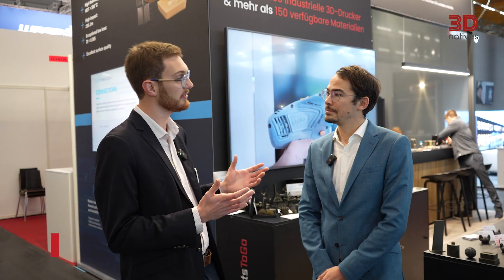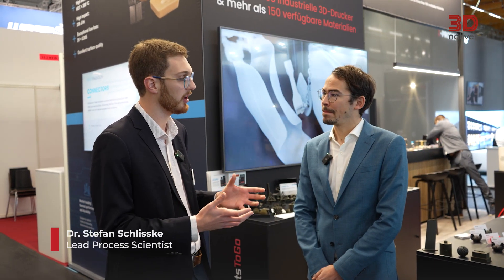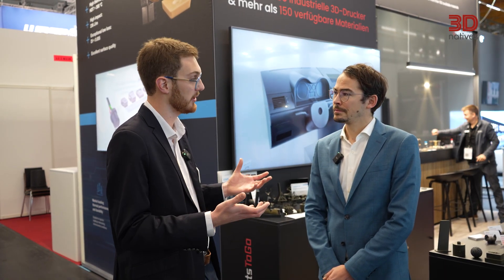Thank you very much, Nate, for taking the time to chat about the new Etaru resin. I think it's very innovative and interesting — we'll definitely be chatting more around Formnext. On the topic of learning more about the new resin, I'm also talking with Stefan, Lead Process Scientist at Nano Dimension. Stefan, could you share a few examples of how the new Etaru resin stands out in applications?